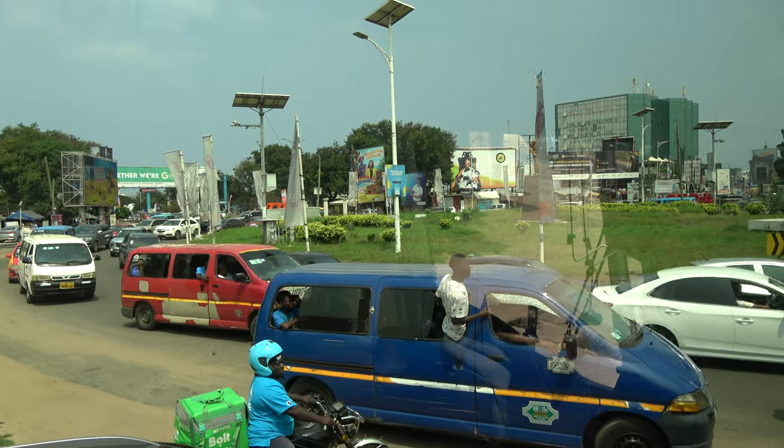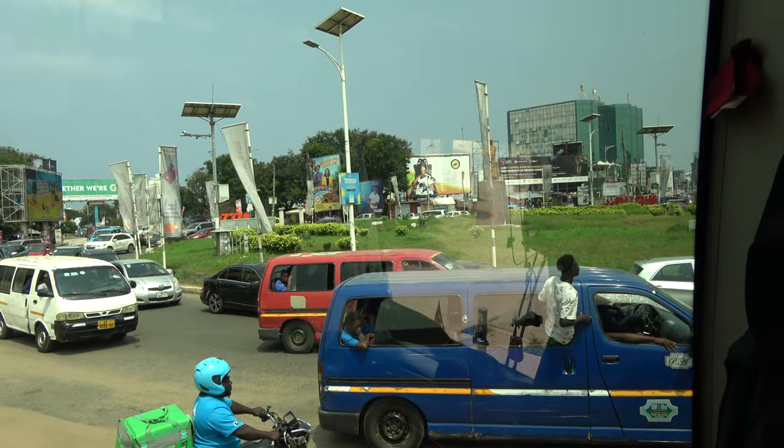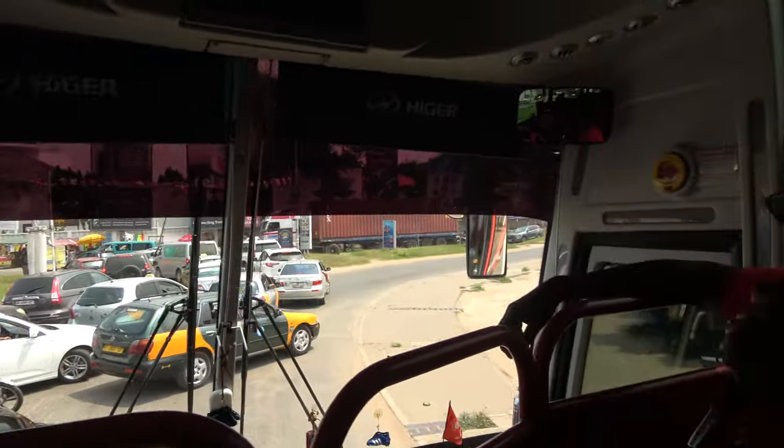There is a statue here. That is the statue of one of our top politicians, J.B. Dankwa — J.B. Dankwa, the man himself. That's J.B. Dankwa's statue. So this place, they call it Dankwa Circle.